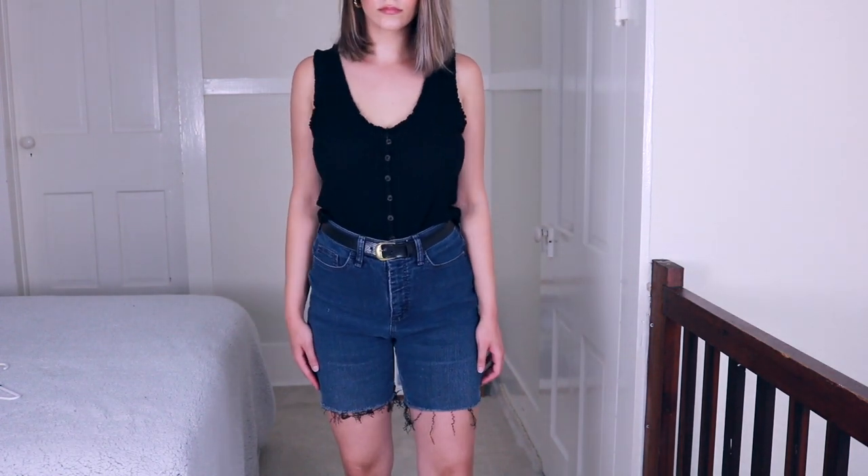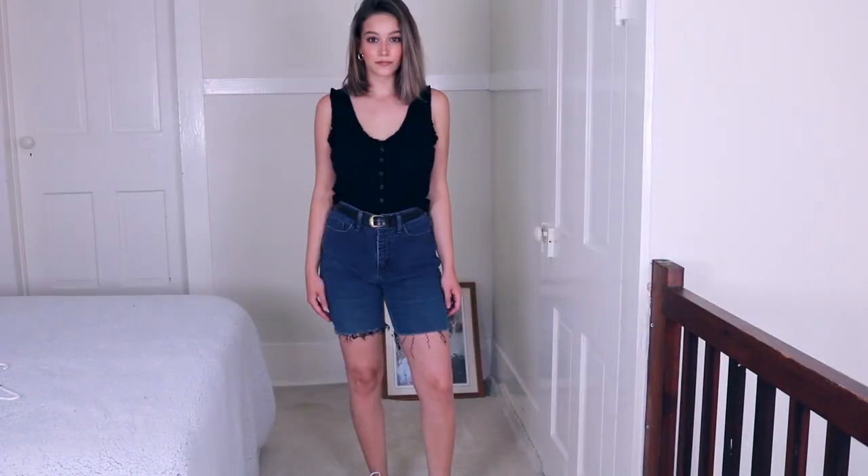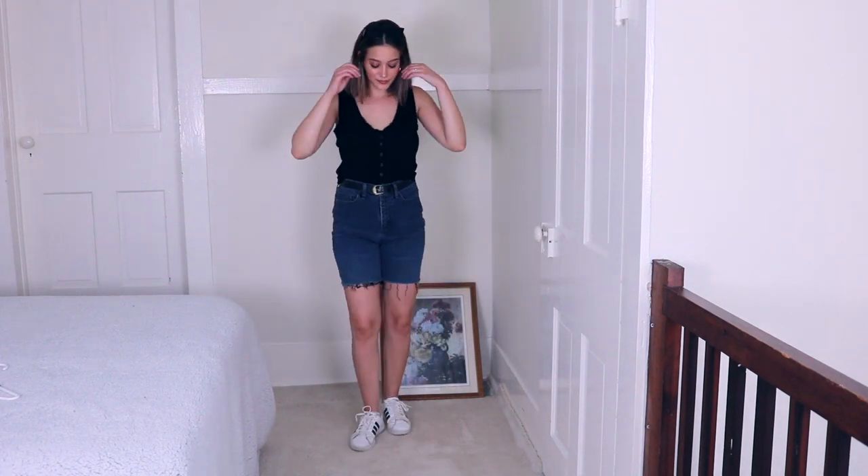I feel like it really looks good to wear it with a belt. I love how high-waisted these are — I just really love this outfit and I'll probably be wearing it a lot this summer.